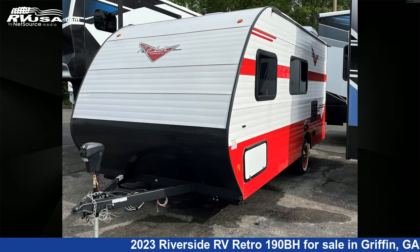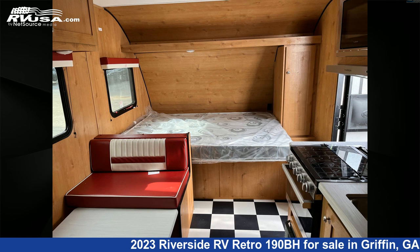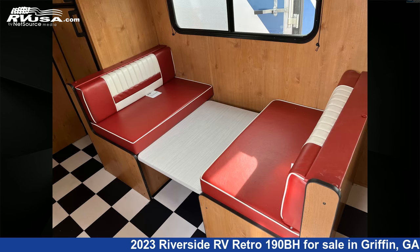This new Riverside RV is 21 feet 0 inches in length and features one slide-out, sleeps five. The unloaded weight of this 2023 Riverside RV Retro 190BH is 3,415 pounds.